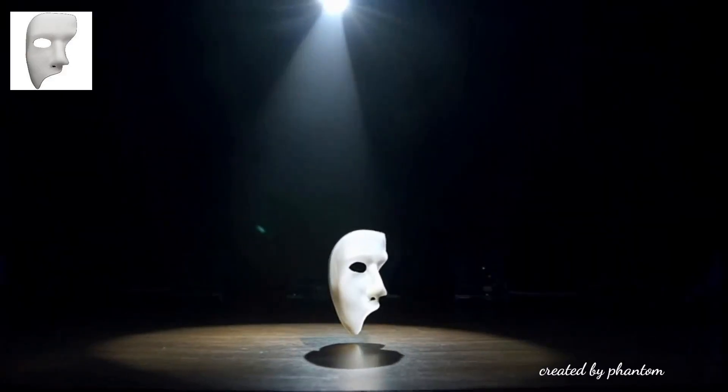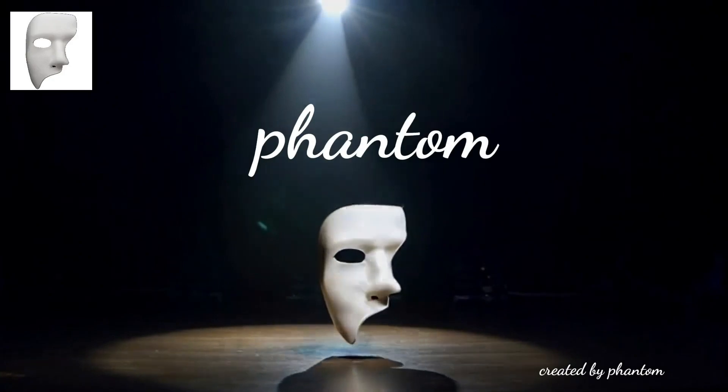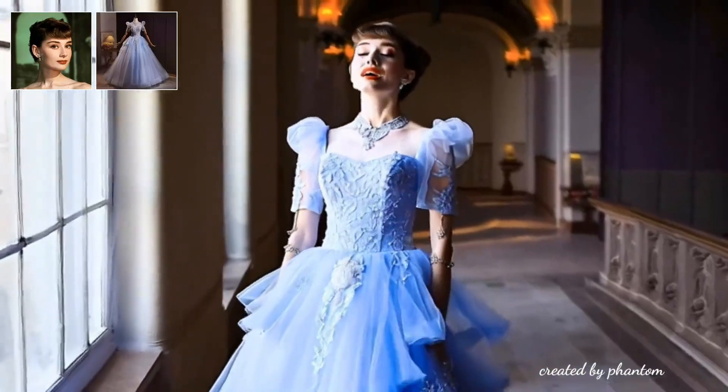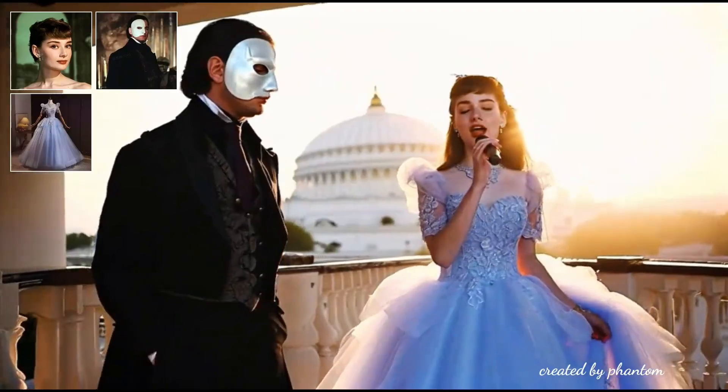What if I told you that artificial intelligence can now create videos of anyone doing anything while keeping their appearance perfectly consistent? Today, we're diving deep into ByteDance's revolutionary Phantom AI through 10 incredible examples that will change how you think about video creation forever.